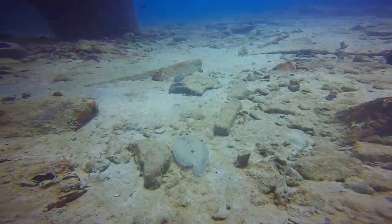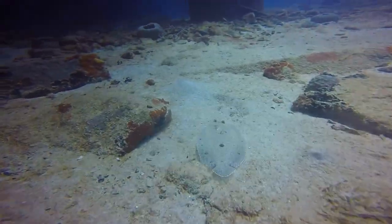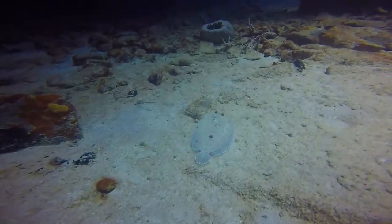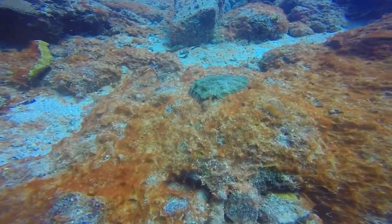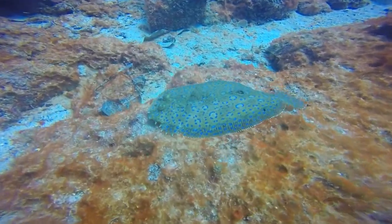You can find this species in the Caribbean, Bahamas, Florida, Bermuda, and even as far south as Brazil. They are found mostly in sandy areas and are considered a benthic organism because they spend most of their lives on the ocean floor.